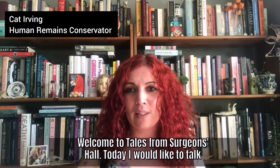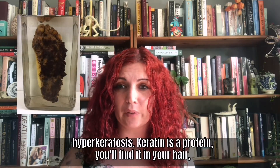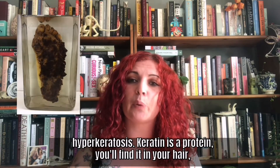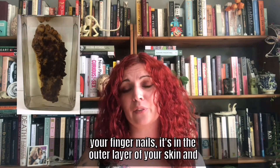Welcome to Tales from Surgeon's Hall. Today I'd like to talk to you about a foot that suffers from a condition called hyperkeratosis. Now keratin is a protein and you'll find it in your hair, your fingernails, it's in the outer layer of your skin.